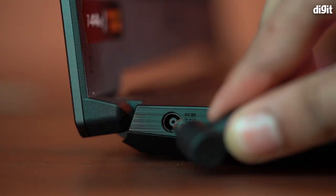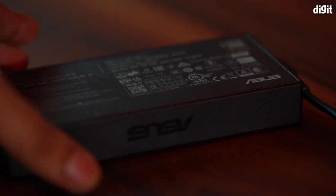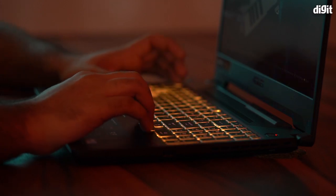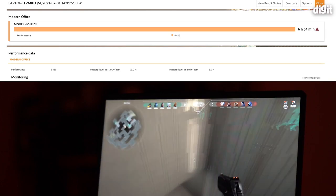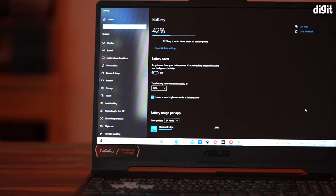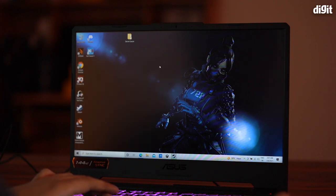The ASUS TUF Gaming F15 is packed with a 90-watt-hour battery, and surprisingly, battery life is one of the strong points of this laptop — which is usually not the case with gaming laptops. You'll still need to plug in while gaming for best performance, but for day-to-day workloads the battery life is great. In PCMark 10's modern office battery test, the TUF Gaming F15 lasted almost 7 hours, which is fantastic. This is one of those long-lasting machines that won't require you to constantly hug a charging point.